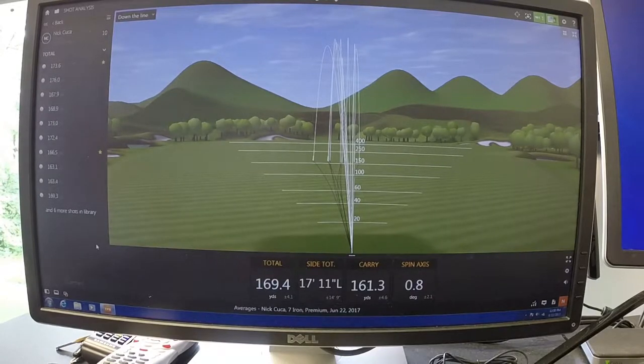Alright, so these were the ten shots I hit with the seven iron. I only kept shots that were pretty good — a couple I hit thin, one a little fat, but for the most part these were hit pretty well. As you can see, I was aiming straight ahead and on average I missed my target 17 feet and 11 inches left. So I was trying to aim right at the flag and on average I was pulling them a little bit to the left.